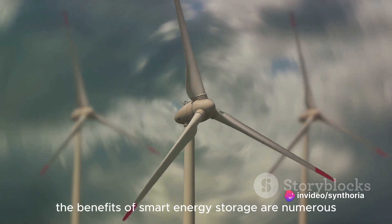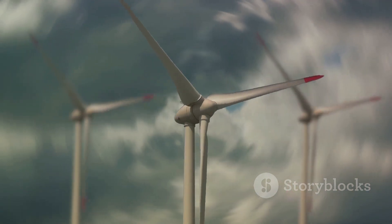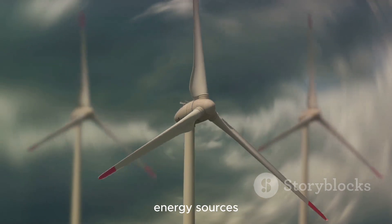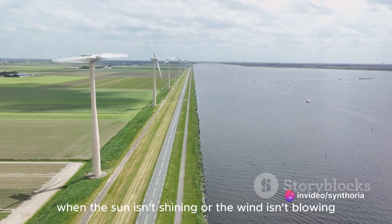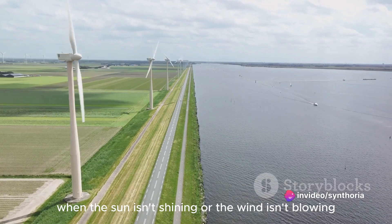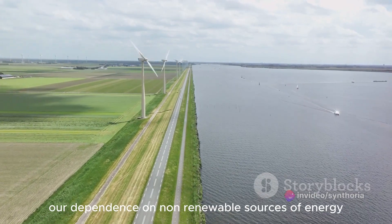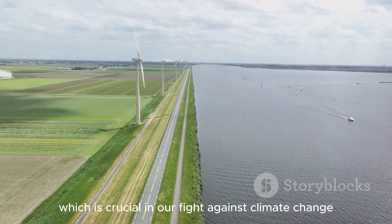The benefits of smart energy storage are numerous. For one, it improves the reliability of renewable energy sources — no more worrying about power cuts when the sun isn't shining or the wind isn't blowing. It also reduces our dependence on non-renewable sources of energy, which is crucial in our fight against climate change.